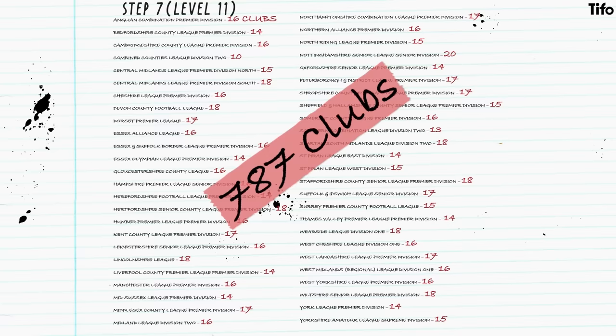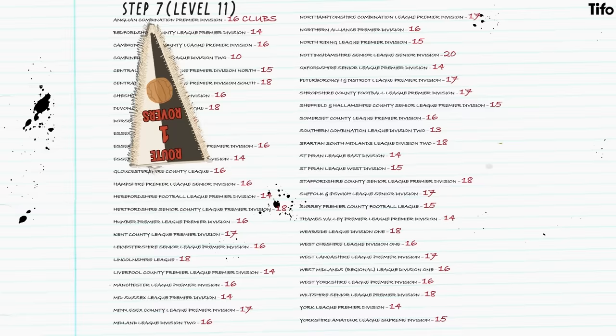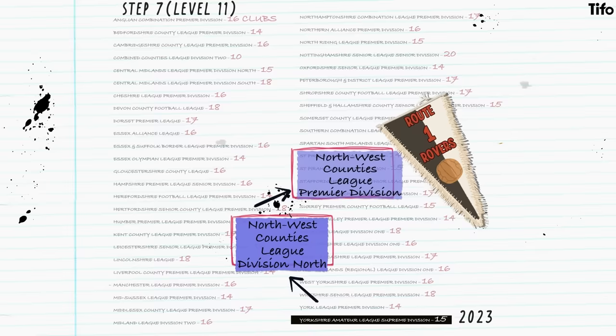The level below that is technically the base of the pyramid. It's the 11th highest level of English football, and home to 787 different clubs, all competing for spots in the divisions above. For instance, Route 1 Rovers from Bradford won the Yorkshire Amateur League Supreme Division in 2023 and were promoted to the North West County's League Division North. Should they win another promotion, they'll find themselves in the North West County's League Premier Division, and should they keep winning, they'll keep on moving upwards towards glory.